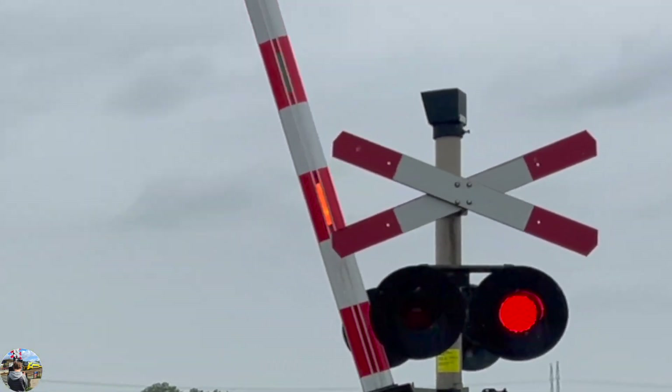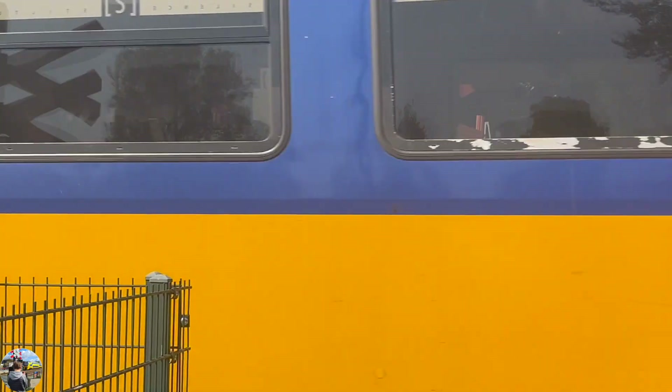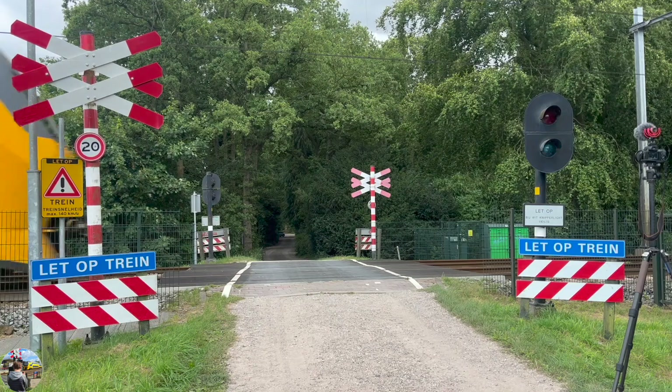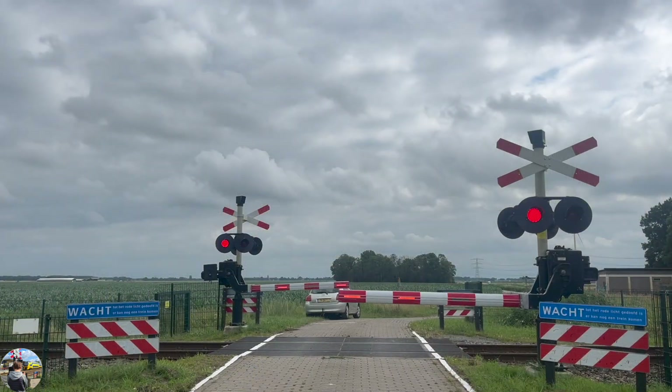Railroad crossings are lifesavers. They protect us from the danger that we can lose life by hitting an upcoming train. But how do they work? In this video I'll show some objects near the crossing that are important during the time that the railroad crossing has to be closed for a train.